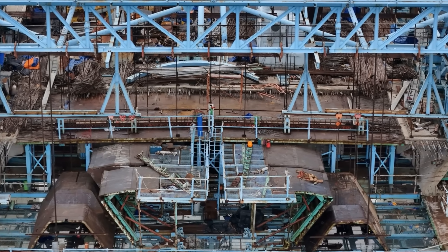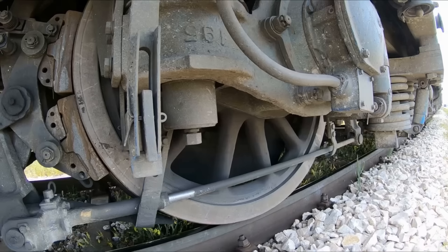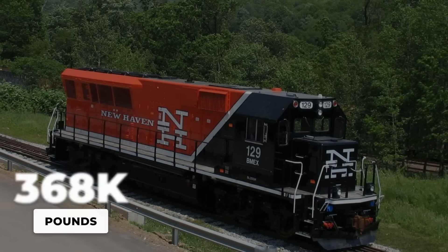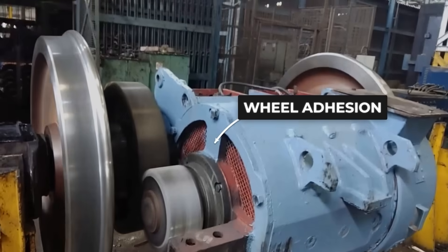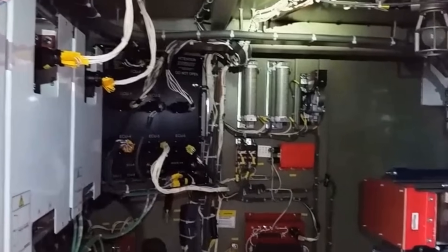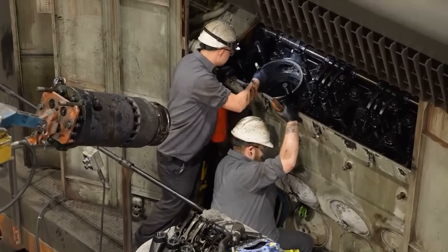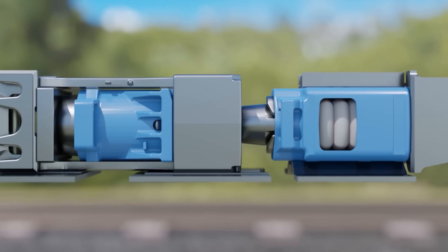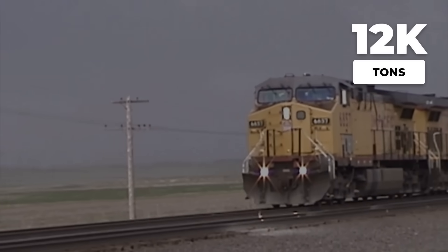Four factors combine to enable a single locomotive to pull tremendous weight. First, extremely low rolling friction once motion begins — steel on steel with minimal contact area creates negligible resistance, and the train maintains momentum easily. Second, concentrated mass for traction: 368,000 pounds distributed across 12 wheels gives the locomotive sufficient adhesion to pull without losing traction. Third, efficient power delivery and robust traction motors — modern locomotives extract maximum pulling force from their diesel engines. Fourth, draft gears, which allow the locomotive to overcome physics by adding weight incrementally rather than all at once.